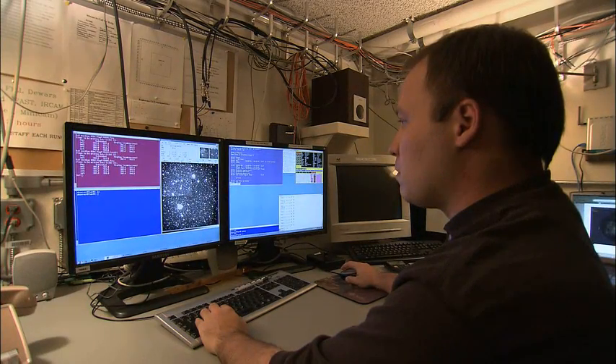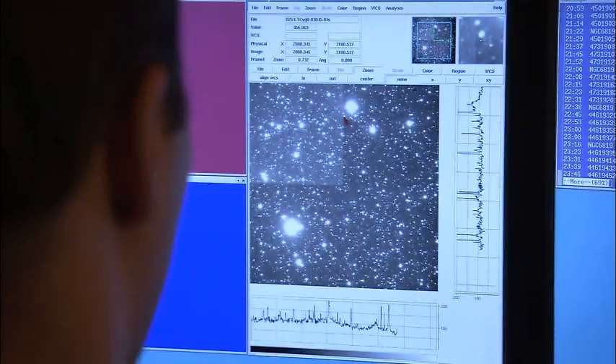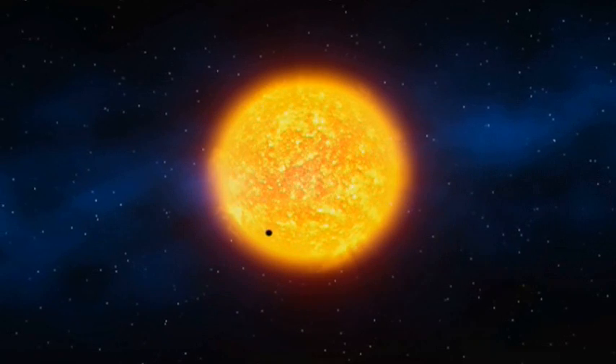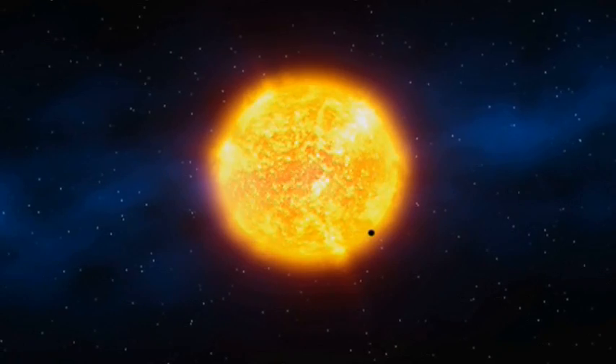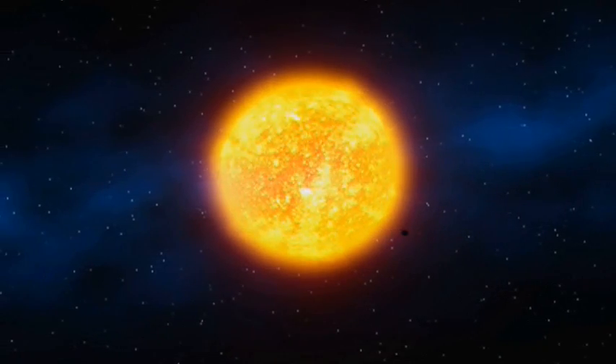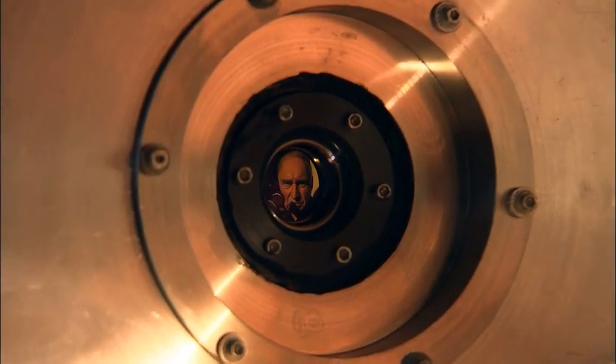Kepler takes really fuzzy pictures, but the thing that Kepler is designed to do — and it does very well — is look for very small variations in the brightness of stars. An Earth-like planet passing in front of a sun-like star is going to cause the brightness of that star to dim by only one part per 10,000. That's like looking at a headlight from a great distance and trying to sense the brightness change when a flea crawls across the surface. But the Kepler instrument is designed to detect such small changes in brightness.